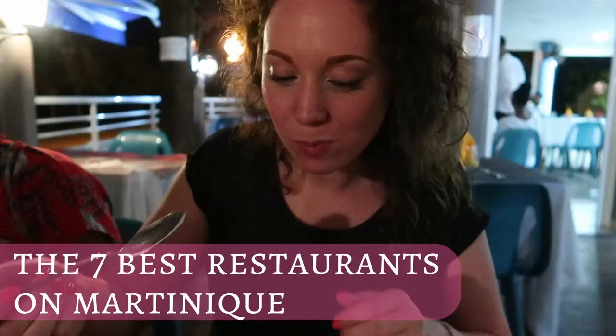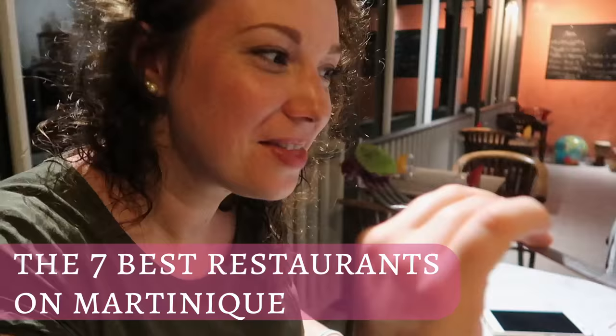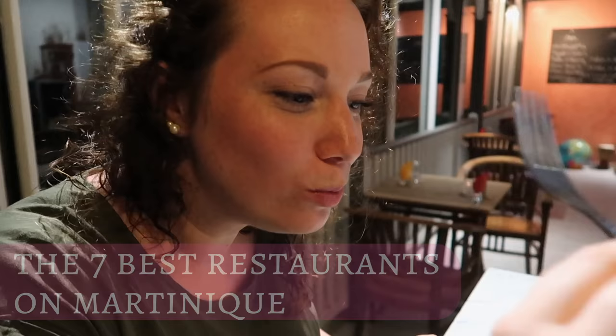Hello my fellow soulmates and food lovers, and welcome to another episode of Eileen's Kitchen Stories. After two months of living here and testing out different kinds of restaurants, I definitely have some favorites that I really want to show you guys.